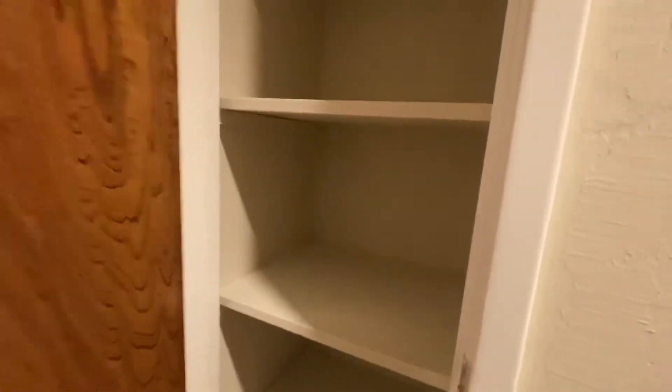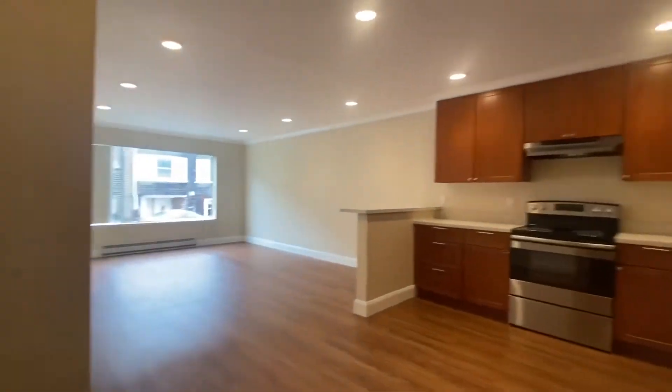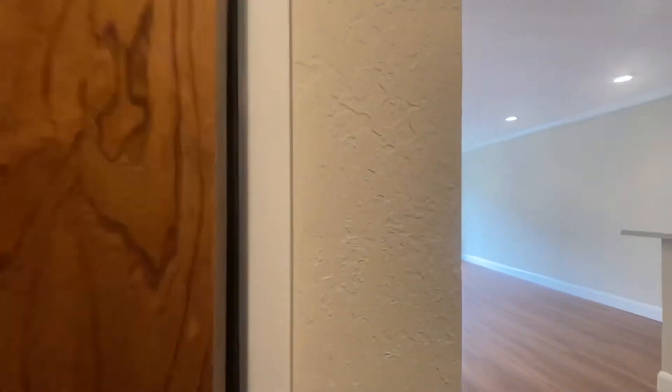You have three closets in the hallway: a nice linen closet with lots of shelving. This place has been completely painted. Here is a very large closet for additional storage, and a coat closet that is a little smaller.